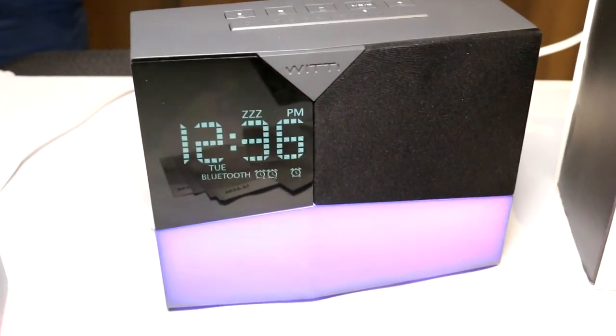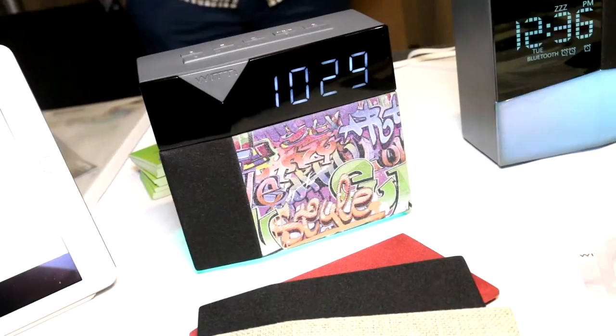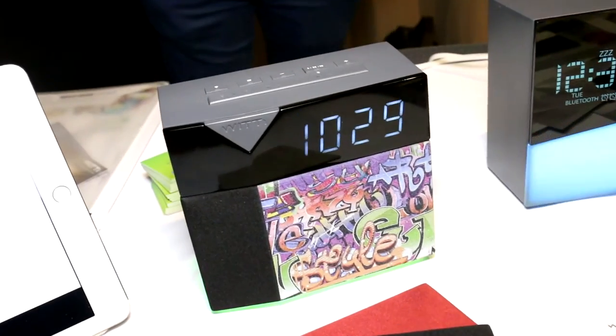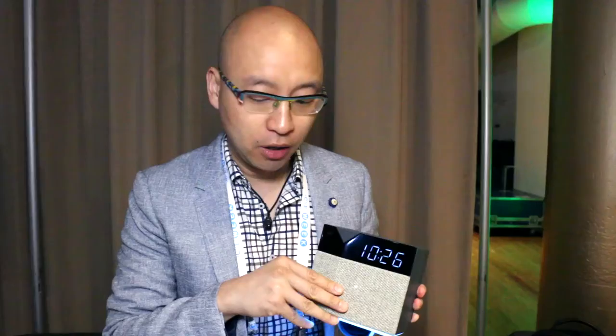Right now we have different variations of the product — some with more lighting, some with more stimulation. This one, what we call the Style, lets you change the face plate to whatever you feel like — black or beige — you can change it like that to match your bedroom. Or you can send us your favorite photo and we can print it out, so you have a customizable personalized alarm clock.